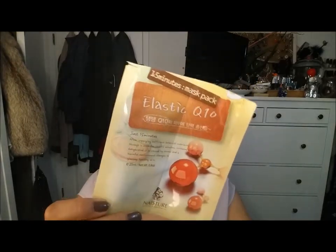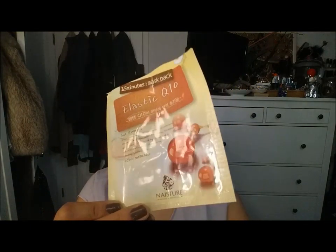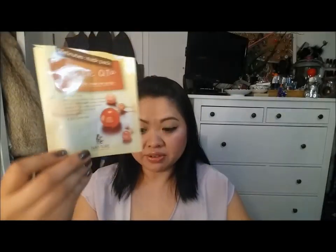This is the Elastic Q10 by Naestor face mask. I really like this. I got this at H Mart and it was so saturated. This was really, really good. I will get that again.